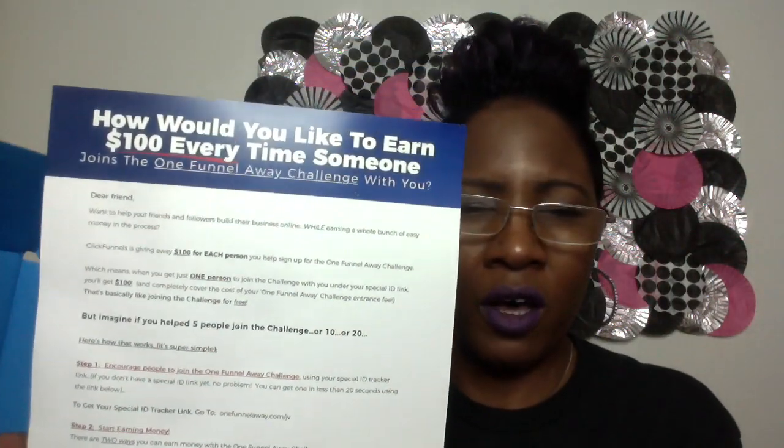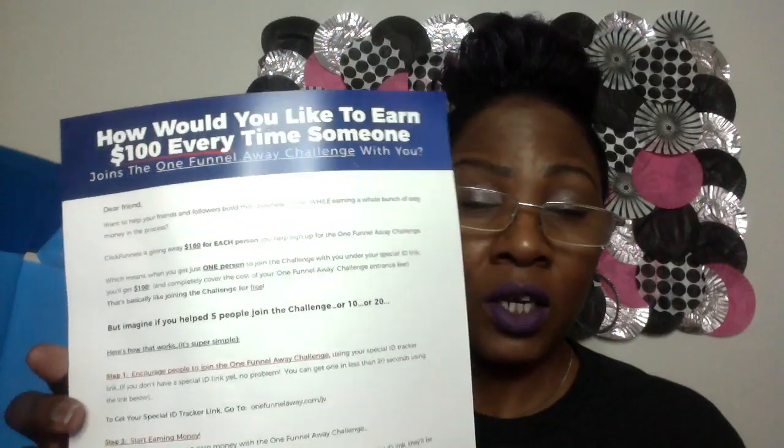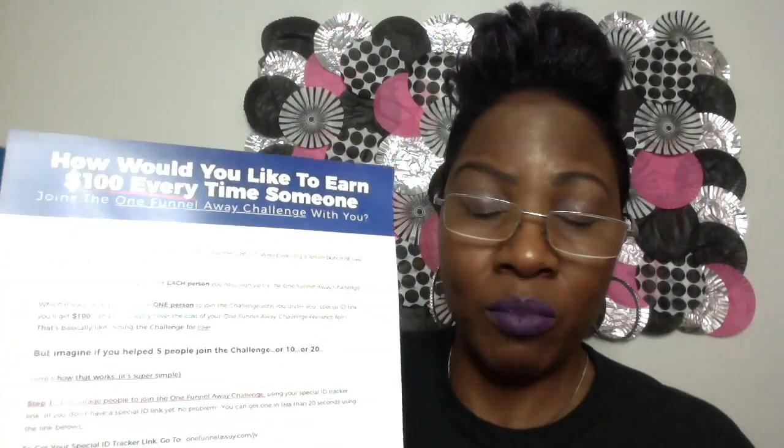So okay, let's see what we got. We have: 'How would you like to earn a hundred dollars every time someone joins the One Funnel Away Challenge with you?' So guys, you're able to earn money too. I don't know if they're still doing that, but you're able to earn money.